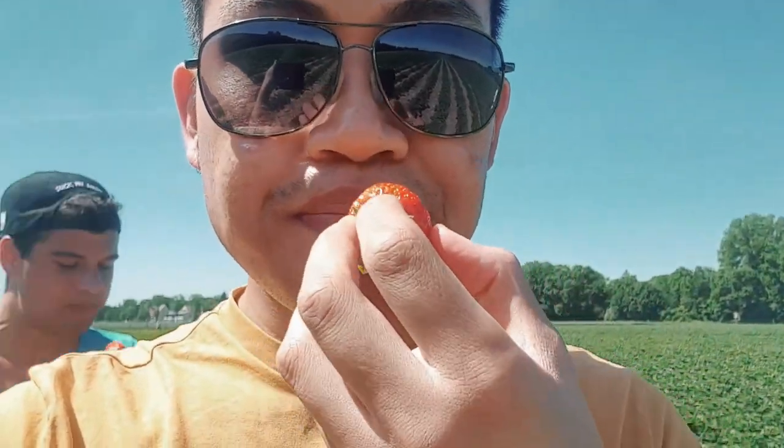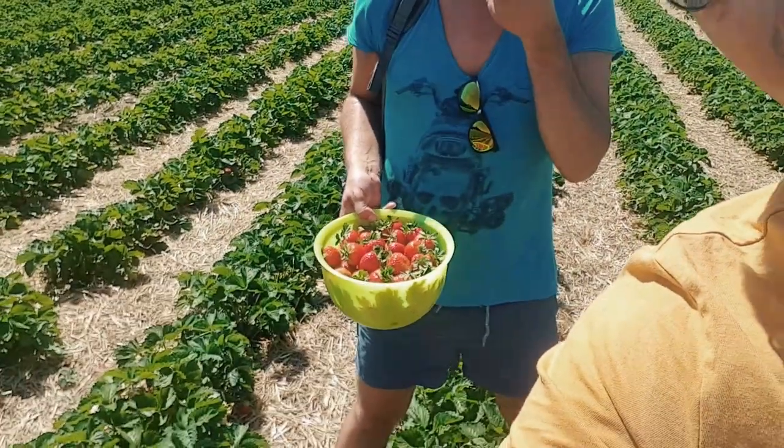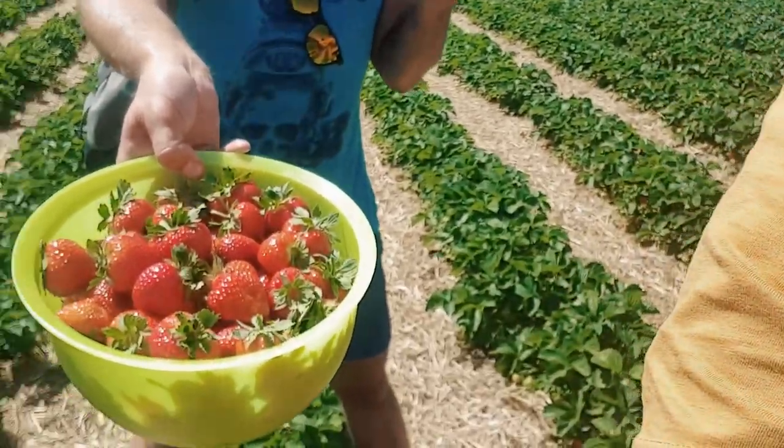We are already finished. So we're going back to the entrance area — the main entrance — because we're going to weigh the strawberries now. That's our finished harvest container, full of strawberries.